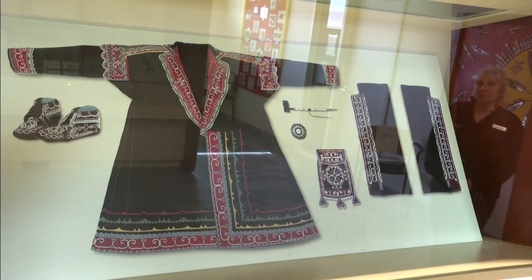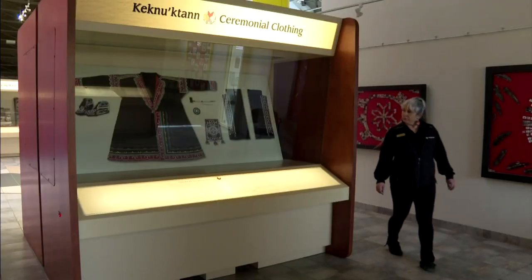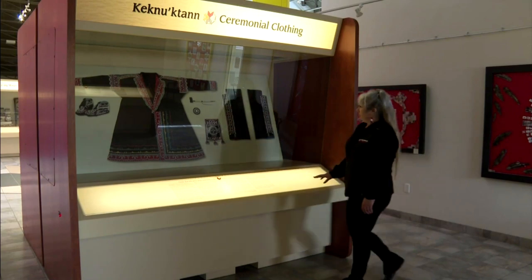This is a photo of Mi'kmaq regalia on display at the Millbrook Cultural and Heritage Center. Heather Stevens was a student at the center about 20 years ago and asked where the real regalia was.